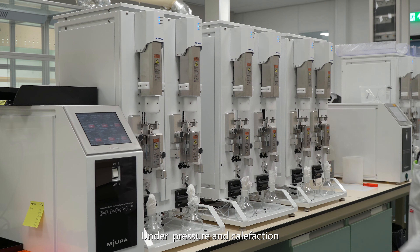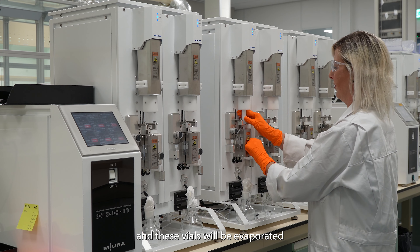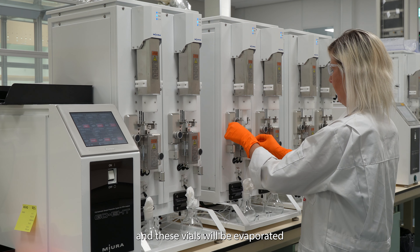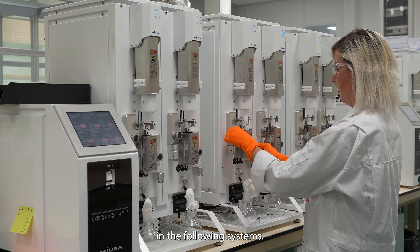Under pressure and calcification, the sample will be led through the columns. The dioxins and PCBs will be caught by the eluents, and these eluents will be evaporated until low volume. Once this is done, they can be used in the following systems.